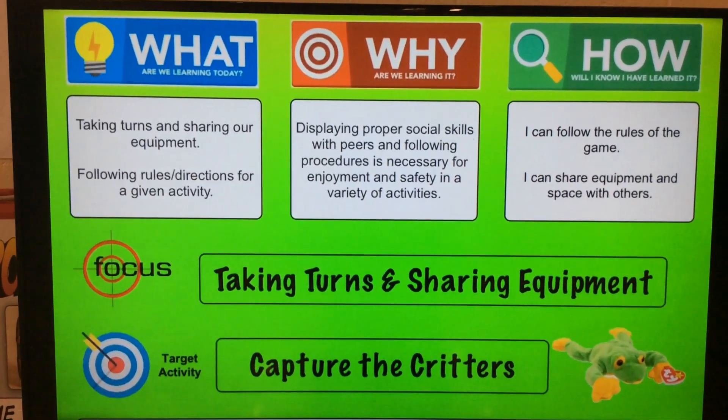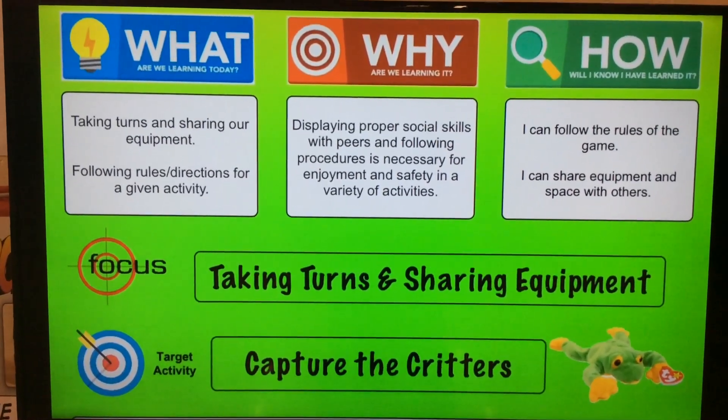Our first graders are playing capture the critters today. Our focus is on taking turns and sharing equipment.